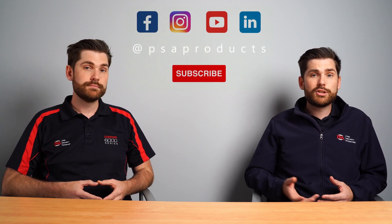If you need more information, you can go to the FPA's website or check out our website at psaproducts.com.au. If you like this video, please like and subscribe to our channel.